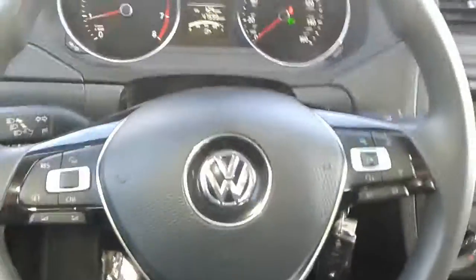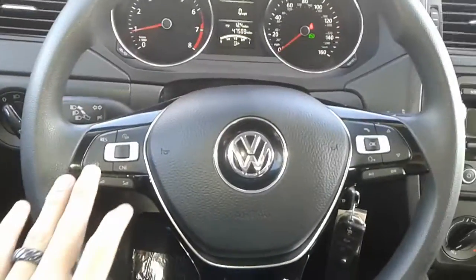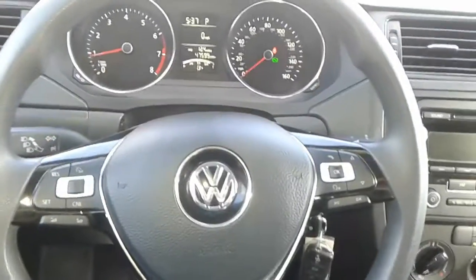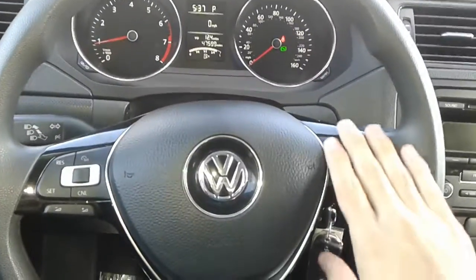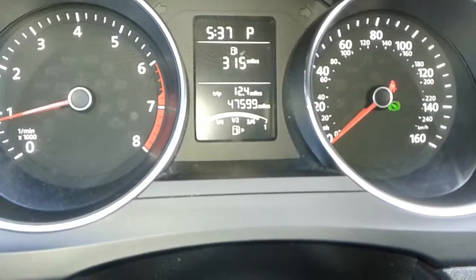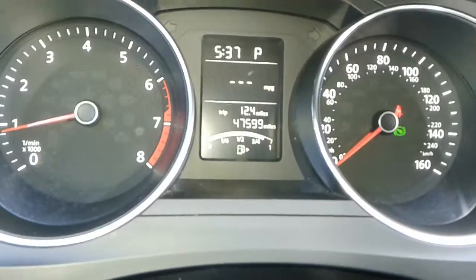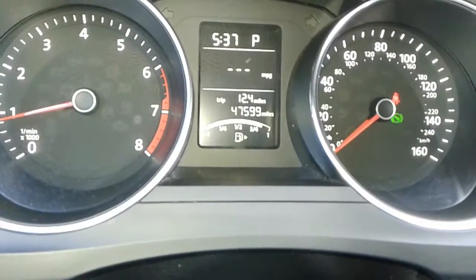You also have your multi-function steering wheel here, which has all your cruise control settings on the left and all your radio and phone functions on the right. You also have a multi-function display here as well. As you can see, these are the current miles of the vehicle — forty-seven thousand five hundred and ninety-nine miles on the odometer.